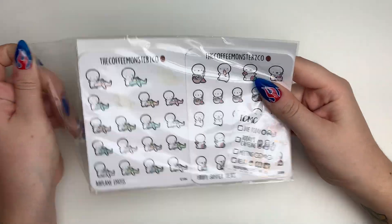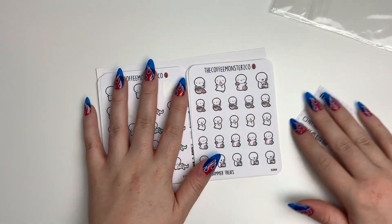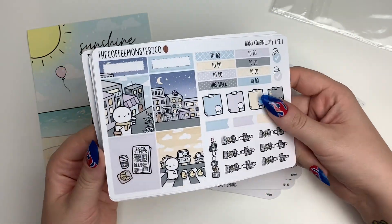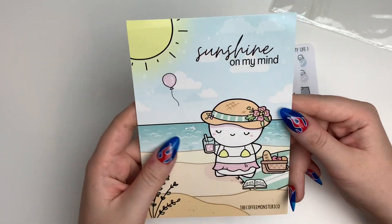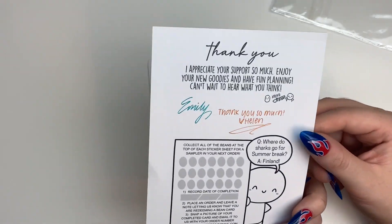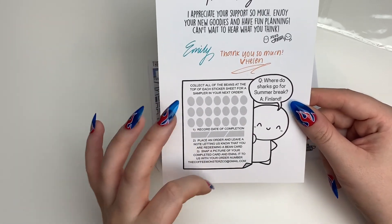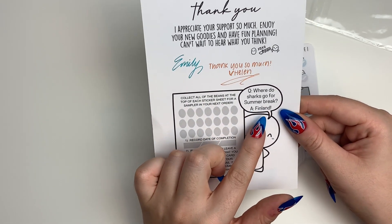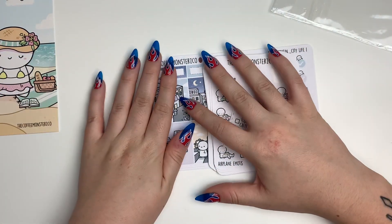Now we're moving on to Coffee Monsters Co — this is my first ever order from them. I know I'm so late to the trend, but I'm finally on the bandwagon and really excited. It comes with a huge journaling card — very cute, says 'Sunshine on My Mind.' I love when shop owners include personal notes. There's also a little reward card with a joke: 'Where do sharks go for summer break? Finland.'